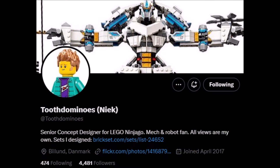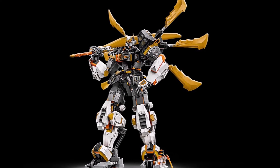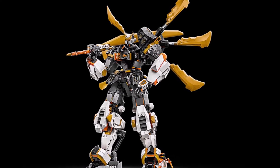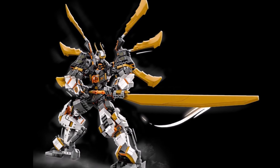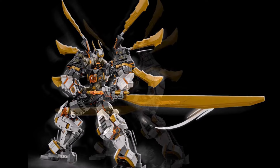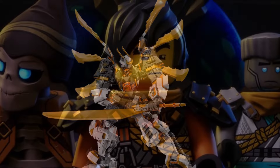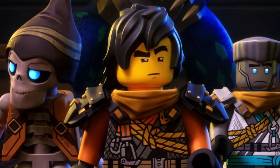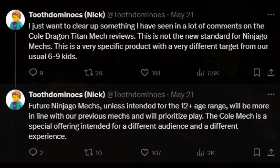This comes courtesy of LEGO designer Tooth Dominoes over on Twitter, and this is regarding the upcoming Ninjago Dragons Rising Season 2 Part 2 set known as Cole's Titan Dragon Mech, which I think looks really amazing. I have already placed my pre-order for this set when it comes out in the States on August 1st. The news regarding this set is kind of disappointing.